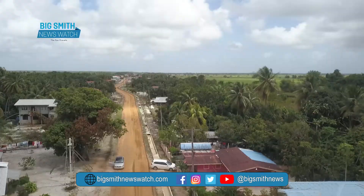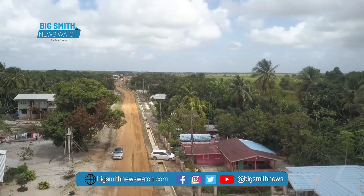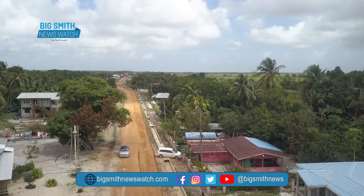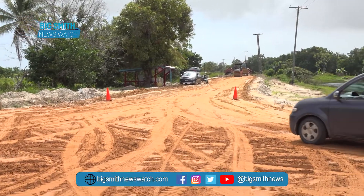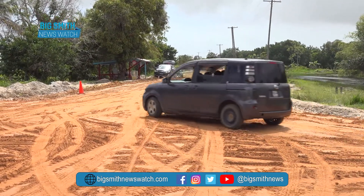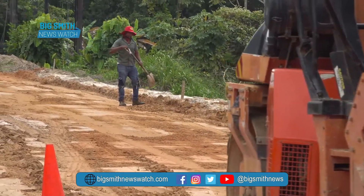The project is slated to be completed on May 5, once weather permits. For Big Smith News Watch, Lewis Smith.